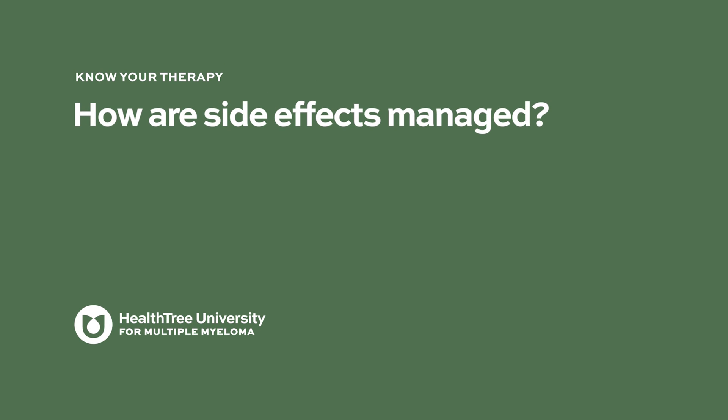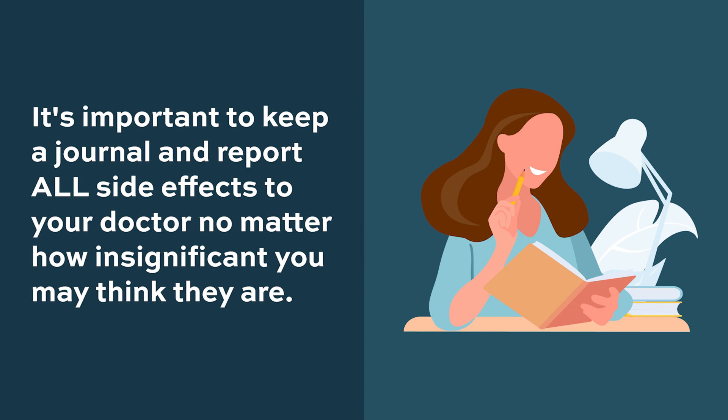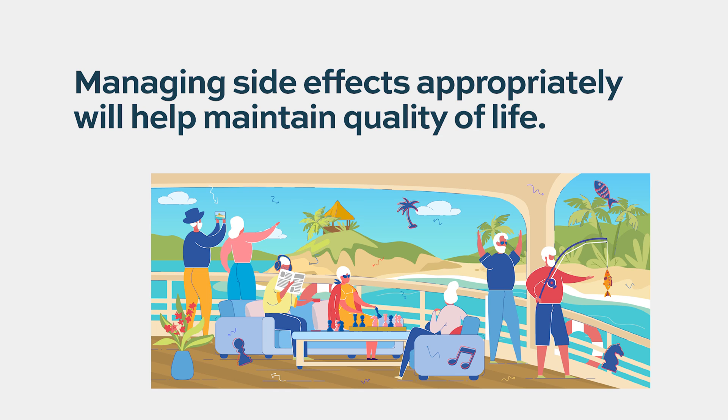How are side effects managed? Patients should report each and every symptom to their doctor, even if they think it may not be related to the drug. Keeping a diary of symptoms is recommended. Quality of life is important; the goal is to avoid treatment discontinuations while maintaining quality of life. For grade 3 or grade 4 fatigue — where patients are unable to perform daily activities and are spending more time in bed — dose modification is indicated, and reducing the dose helps patients continue with therapy.